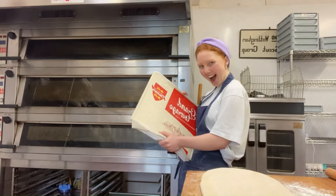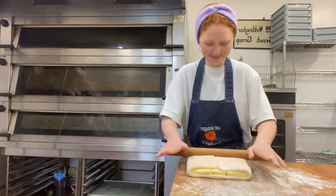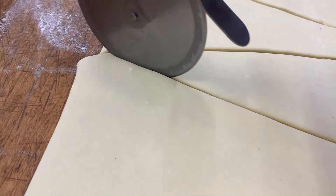I then move on to my croissant dough. Yep, this is butter. Butter makes everything better. I sandwich it between two sheets of dough and roll it out.